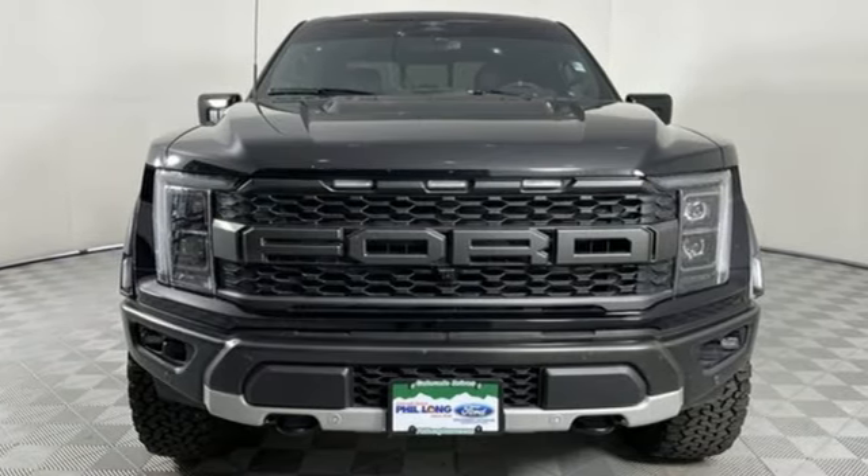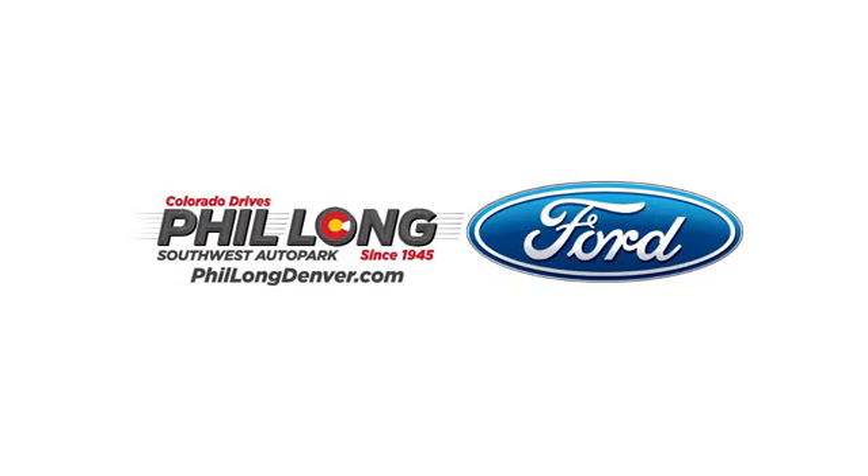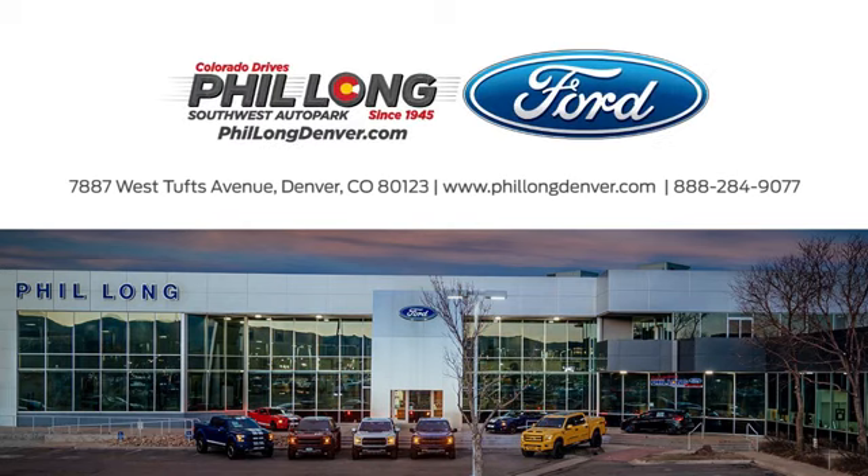There's even more to see in person. Take it for a test drive today. Come see us today at Phil Long Ford of Denver, the number one Ford dealer in the Denver region. Call, click, or stop in today.